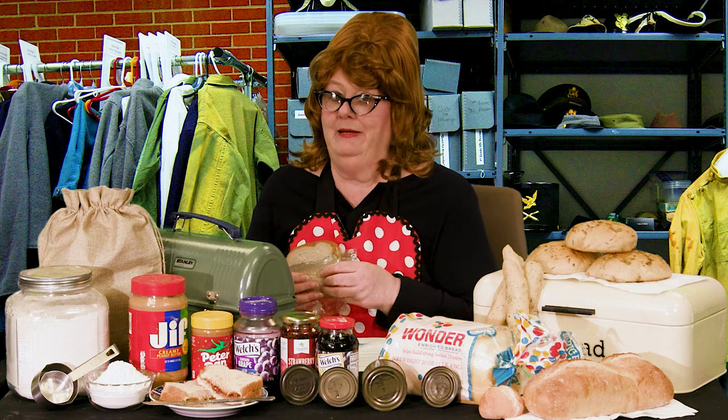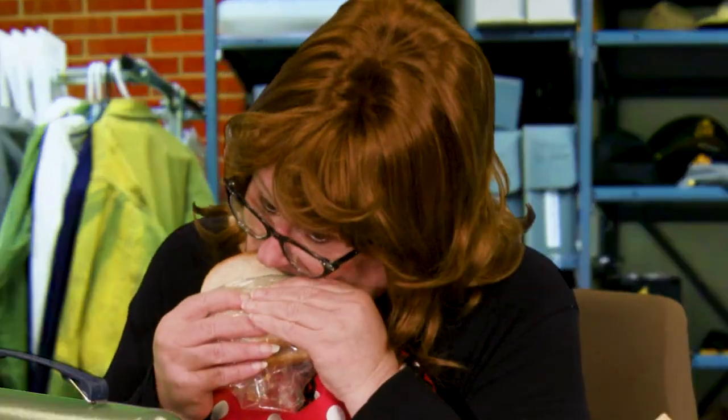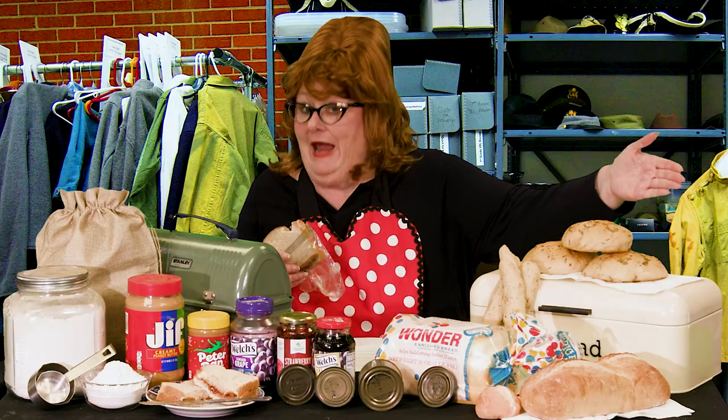Hey, got a minute? It's Tamra time and today we're talking about one of the best sandwiches throughout history — peanut butter and jelly! The first and most important ingredient is good bread!